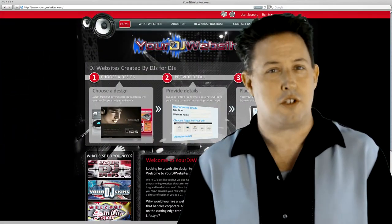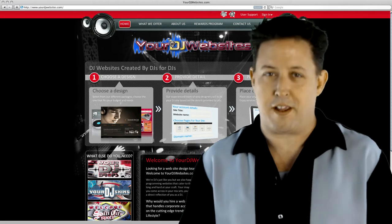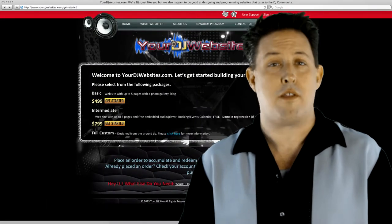We offer simple and cost-effective solutions to creating and marketing your DJ site on the internet. You can select one of our three types of designs.